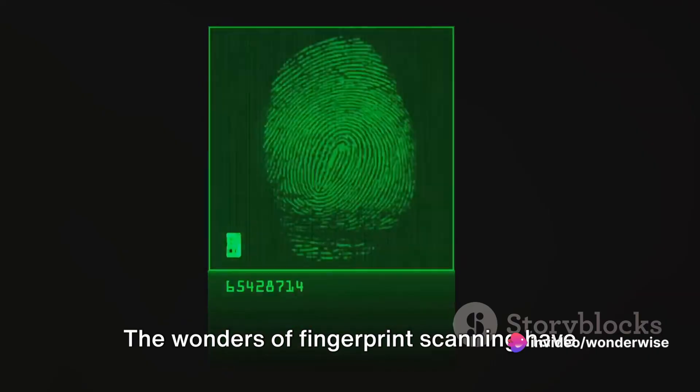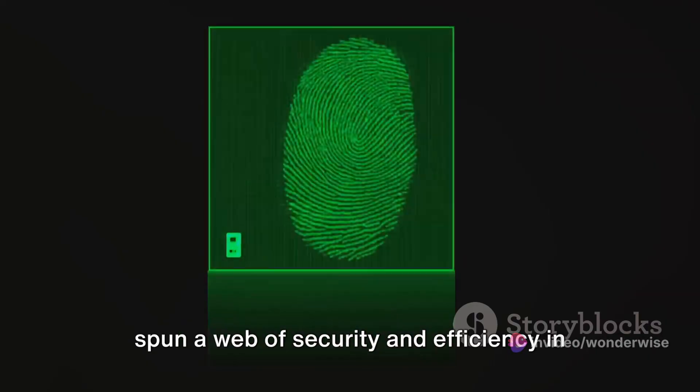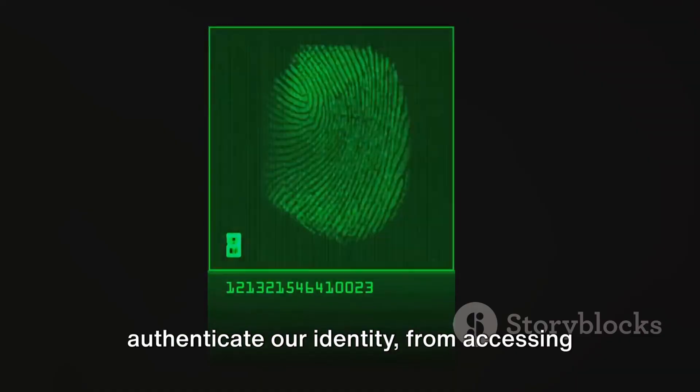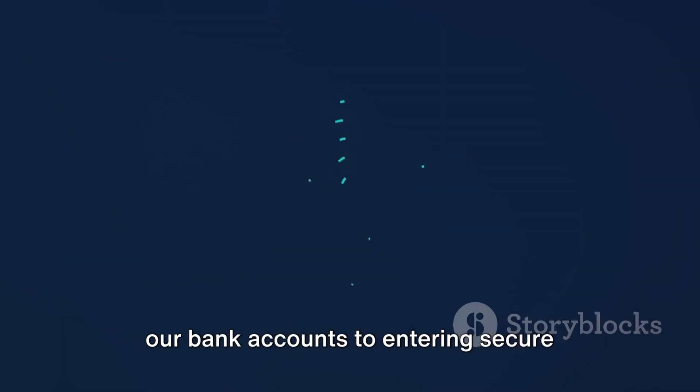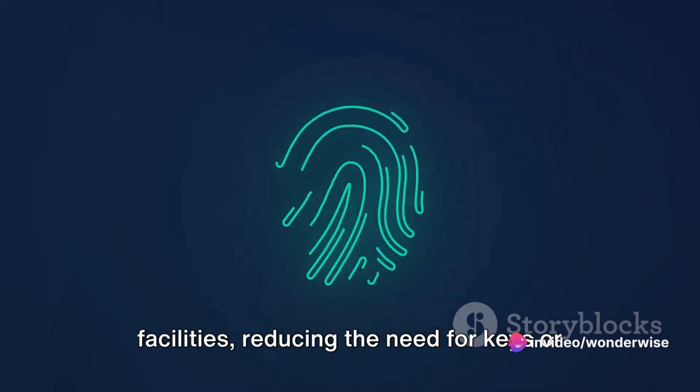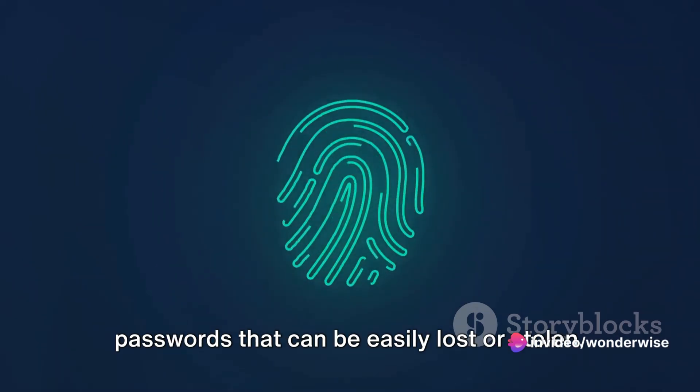The wonders of fingerprint scanning have spun a web of security and efficiency in our everyday life. It has revolutionized the way we authenticate our identity, from accessing our bank accounts to entering secure facilities, reducing the need for keys or passwords that can be easily lost or stolen.